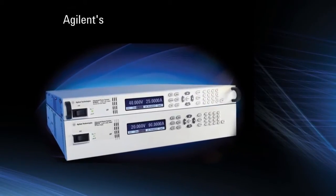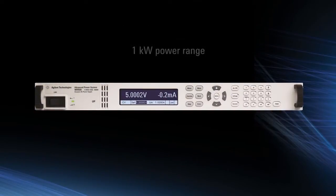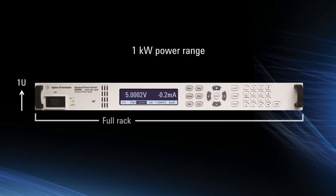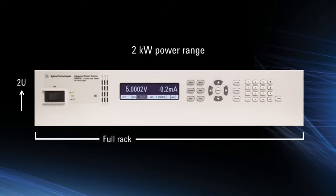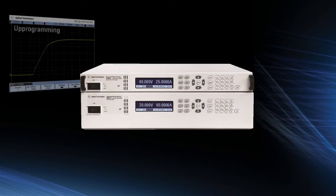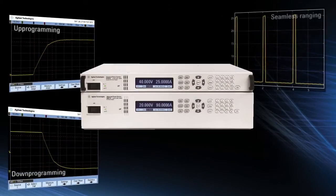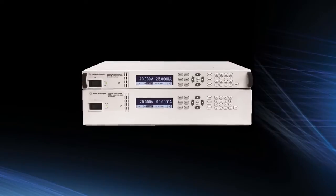I'm excited to talk to you about Agilent's new Advanced Power System family, or APS family for short. This is a family of system DC power supplies that come in two power ranges: one kilowatt in a 1U full rack form factor and two kilowatt in a 2U full rack form factor. The APS family delivers a new level in performance for system power supplies and they are by far the most advanced system power supply ever released on the market.